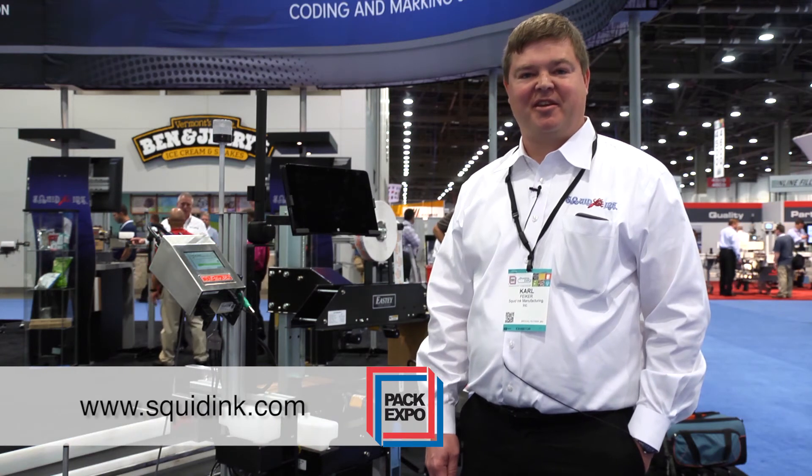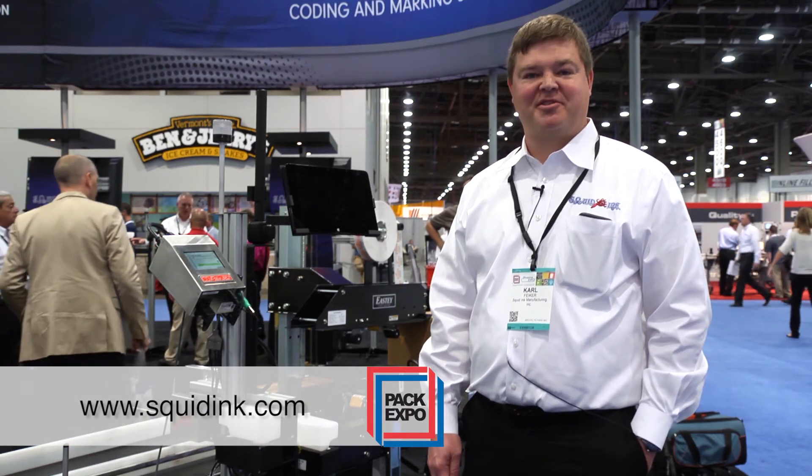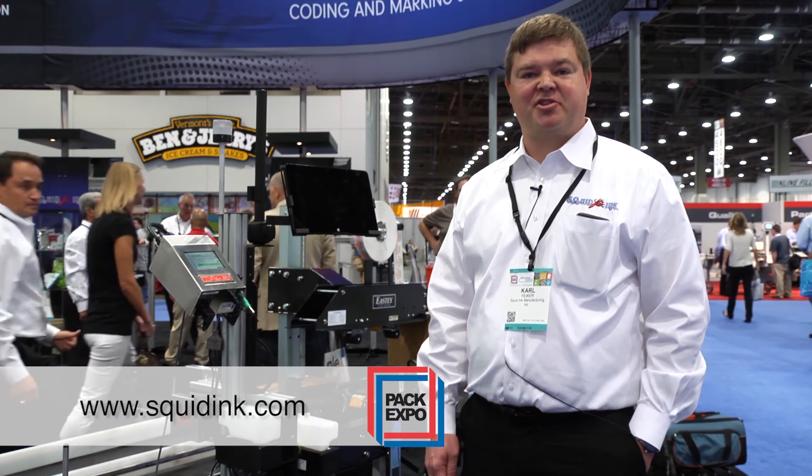Thank you for visiting our booth today. If you want more information on our products, feel free to visit our website squidink.com or go to YouTube and type in Squid Ink Manufacturing to see more product information.